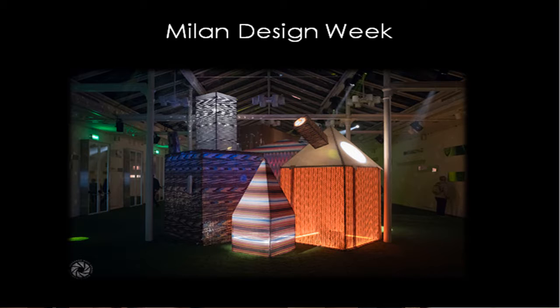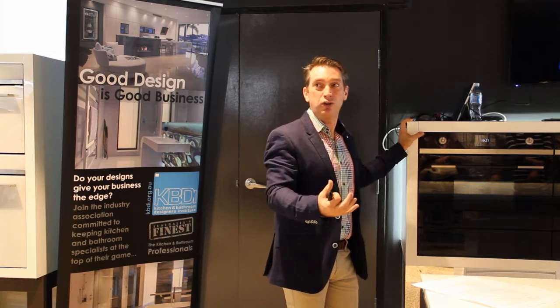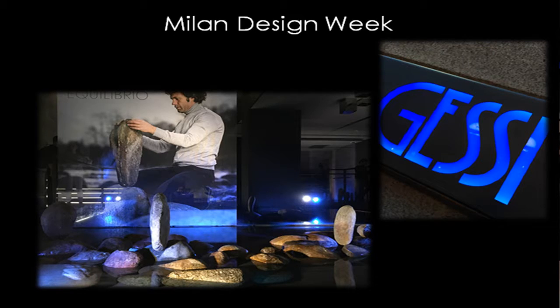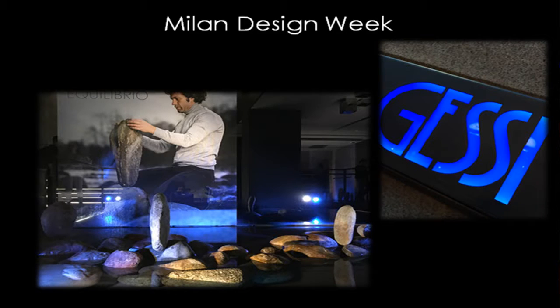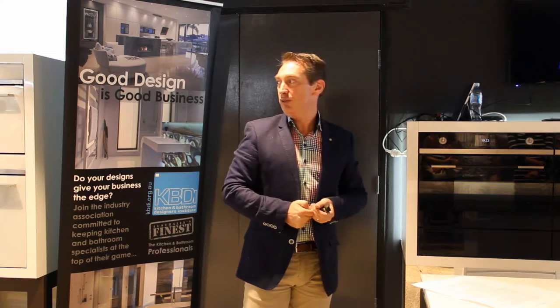We got to go to the Jessie showroom — many call it the Jessie experience; it's not just a showroom. They had a fellow who was balancing rocks for us — that's his profession. All these rocks on the ground, and you'd sit there and actually balance them in front of you and look at them and couldn't understand why they were standing up. That was the release of Jessie's Equilibrio — a set of bathroom tapware made from stones. The handle is a stone — a beautifully shaped stone — sitting on top of another stone that has the spout coming out through it. Really nice.